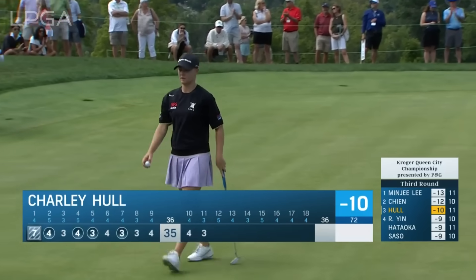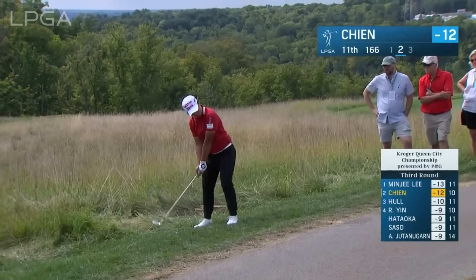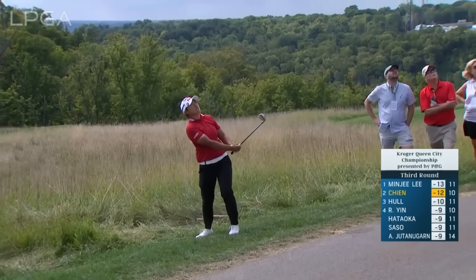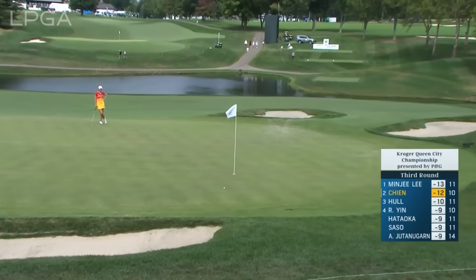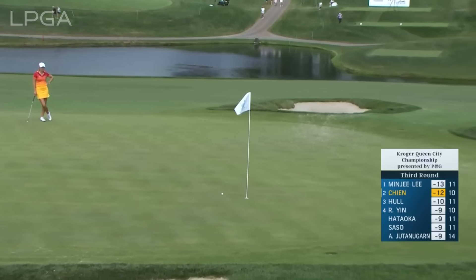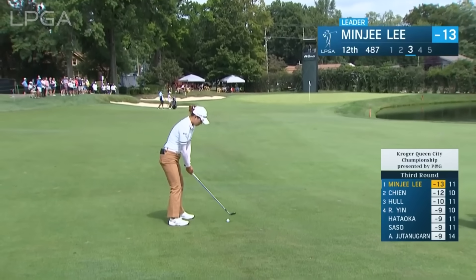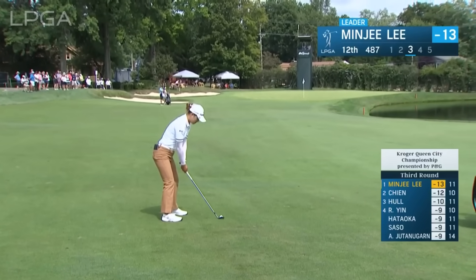Good up and down. The good news is she's on an uphill lie and going back into the wind. What a play from Pei-Yoon Chen. After a conservative layup, 78 yards now for her third.